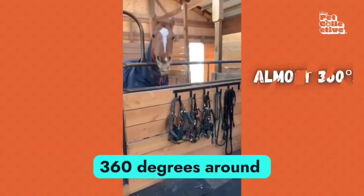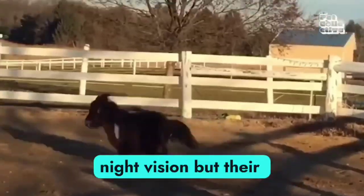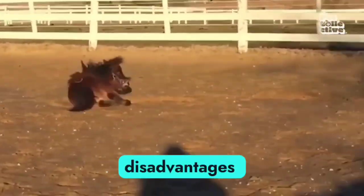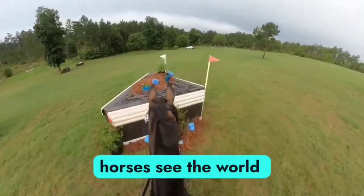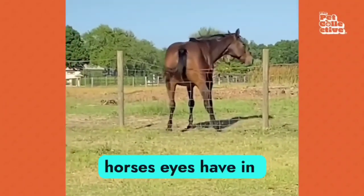Horses see almost 360 degrees around them and have great night vision, but their eyes have some strange disadvantages compared to ours. We'll break down how horses see the world and later dive into the weird thing horses' eyes have in common with ostrich eyes.